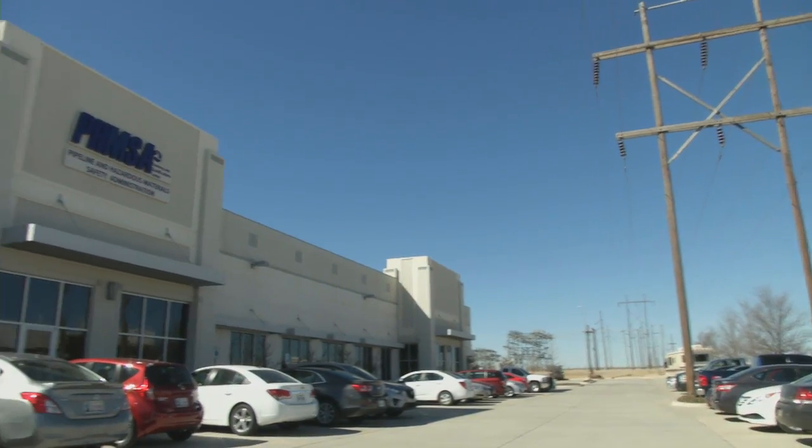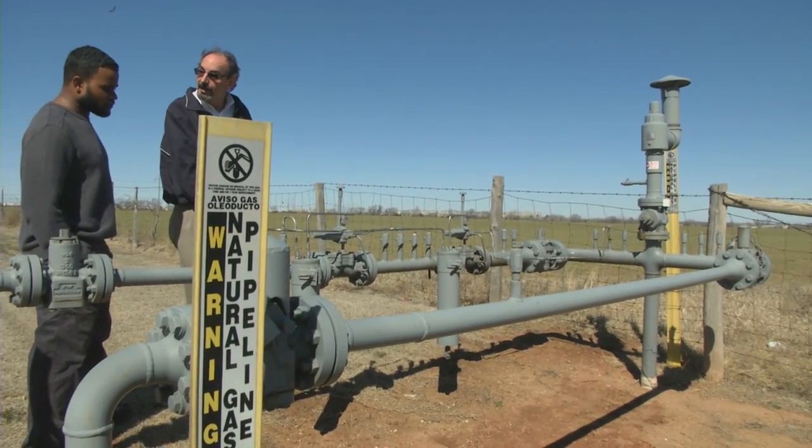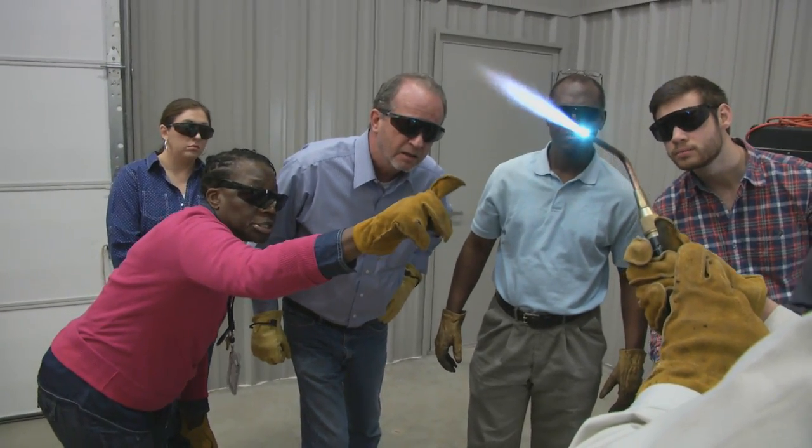Lane Miller runs PHMSA's pipeline training center in Oklahoma City. The training ranges from dealing with liquefied natural gas to teaching inspectors exactly how difficult the welding process is.